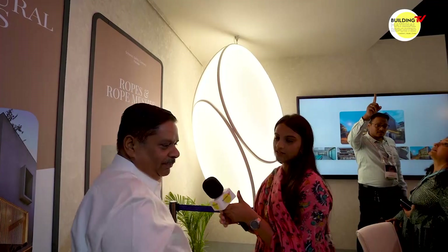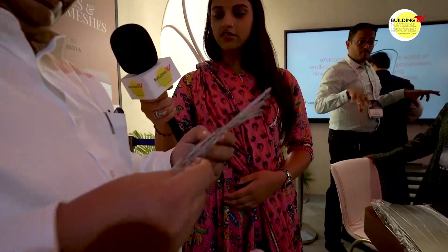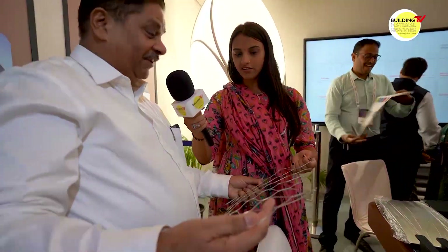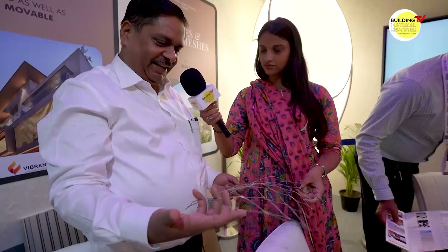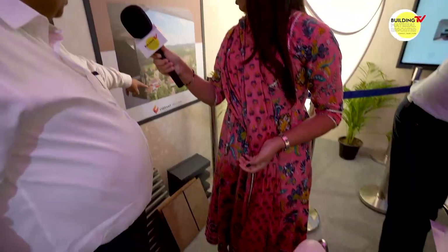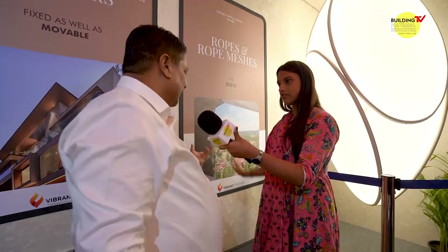Another product we are launching is stainless steel rope meshes. This can expand and take very high tension — very strong. It is used for creating green walls, safety applications, and railings. You can run it from floor to ceiling and grow planters on it. These are completely maintenance-free. We are trying to bring the best from Europe to Indian customers.